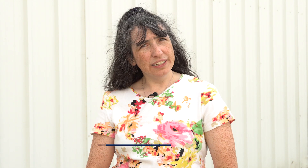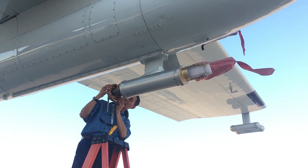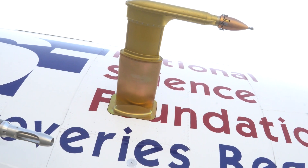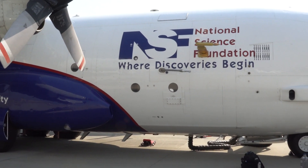I operate a cloud collector that flies on the wing that actually sucks in the water from the cloud, so we bring a sample back to the lab to understand the chemistry that happens. The second instrument related to clouds is called the CVI. The way this works, they blow air out the instrument and so only something as large as a cloud drop can get into the instrument.